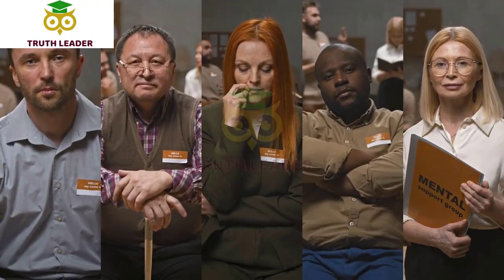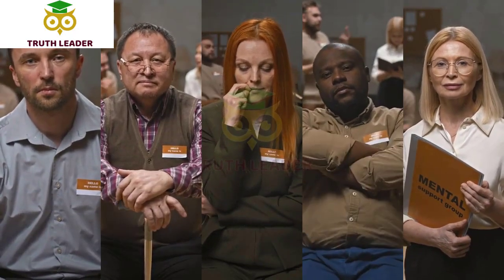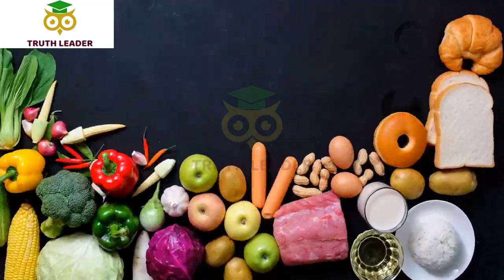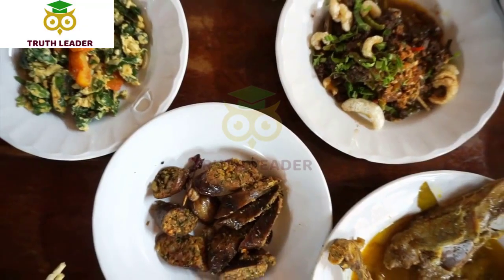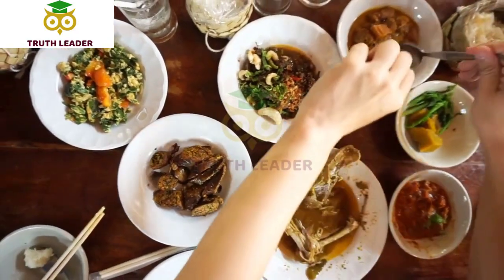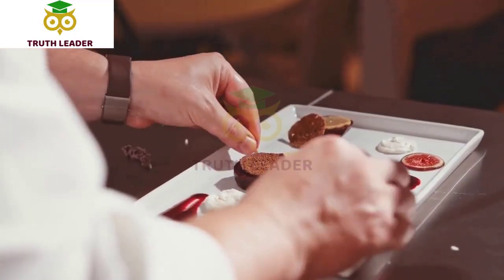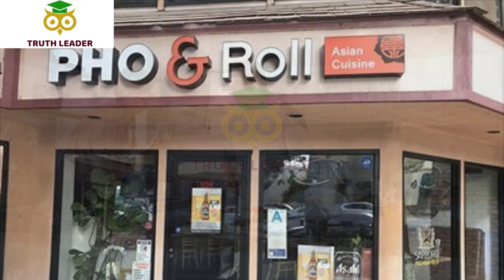Frida's Mexican Cuisine also offers vegetarian and gluten-free options, making it a great spot for groups with different dietary needs. The restaurant is family friendly with a kids menu and a lively atmosphere. Overall, Frida's Mexican Cuisine offers a unique dining experience with delicious food and a colorful ambiance inspired by Frida Kahlo's artwork. It's a great spot to enjoy a meal with friends and family while experiencing the flavors of authentic Mexican cuisine.